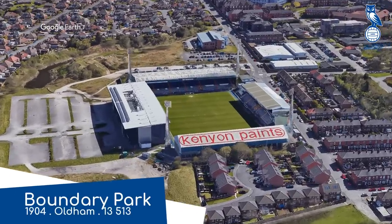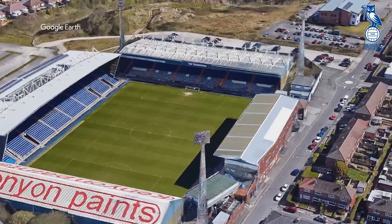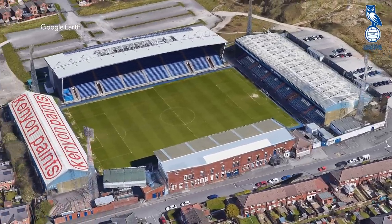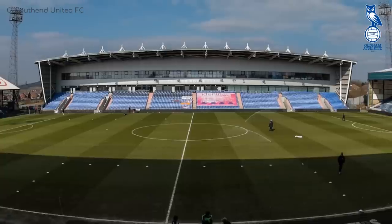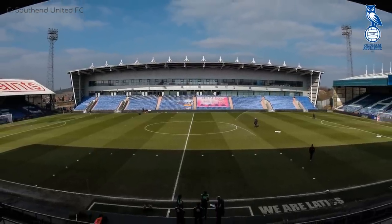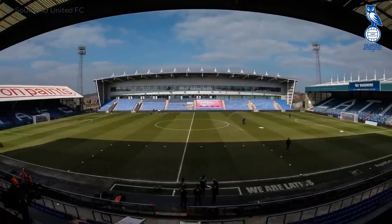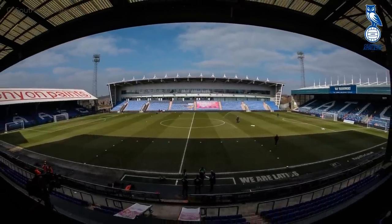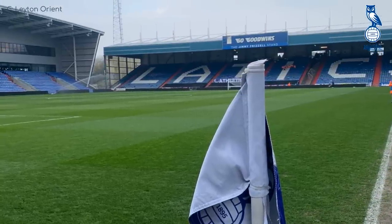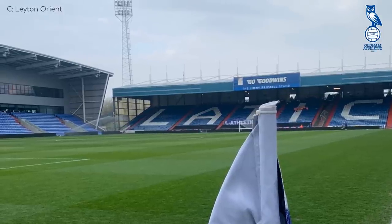Boundary Park, Oldham Athletic. I do quite like it when each stand is built in a completely different style, the main stand being the only modern one, containing the press boxes and luxury suites. Interestingly, rather than an artificial turf field or some sort of hybrid grass, they are unique in the league in that they have a permafrost field. It's known as the coldest ground in professional English football, for which it gets the nickname Ice Station Zebra. What have zebras got to do with the cold? They live in a tropical climate.